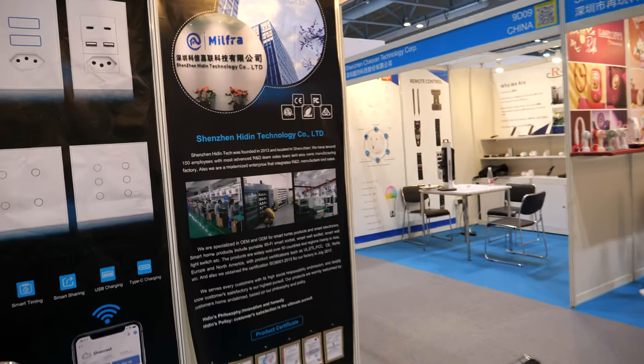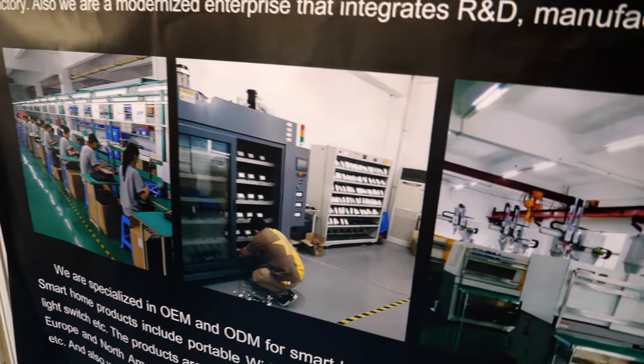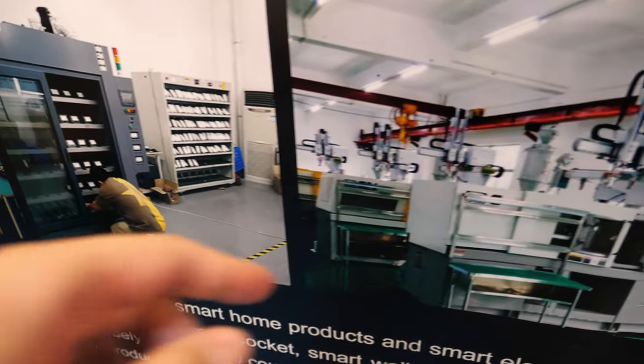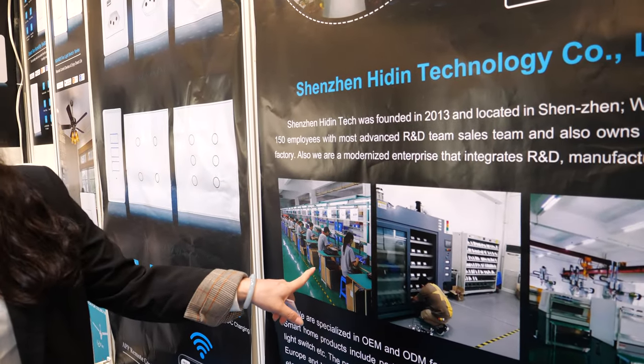They produce around 20,000 pieces per month at their factory in Shenzhen, with about 150 people working there. They also have an Odin test machine and a full production line for testing and quality control.